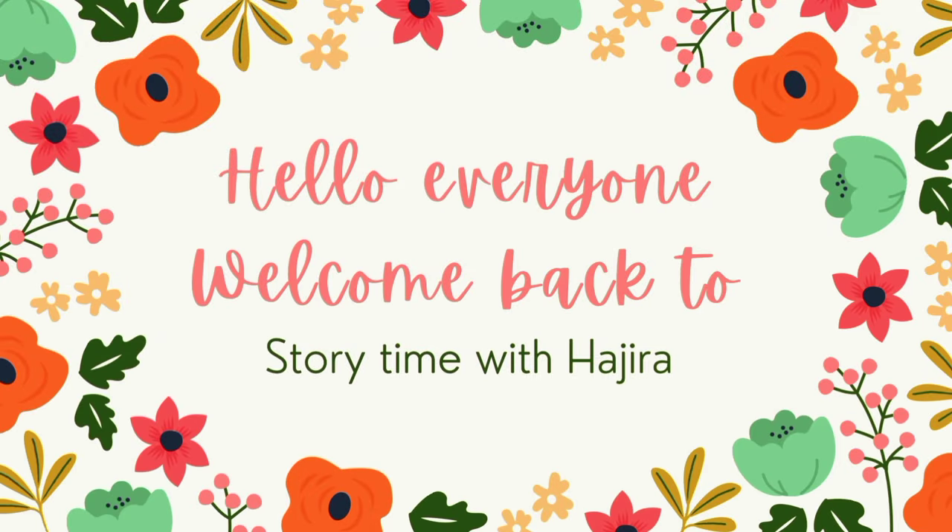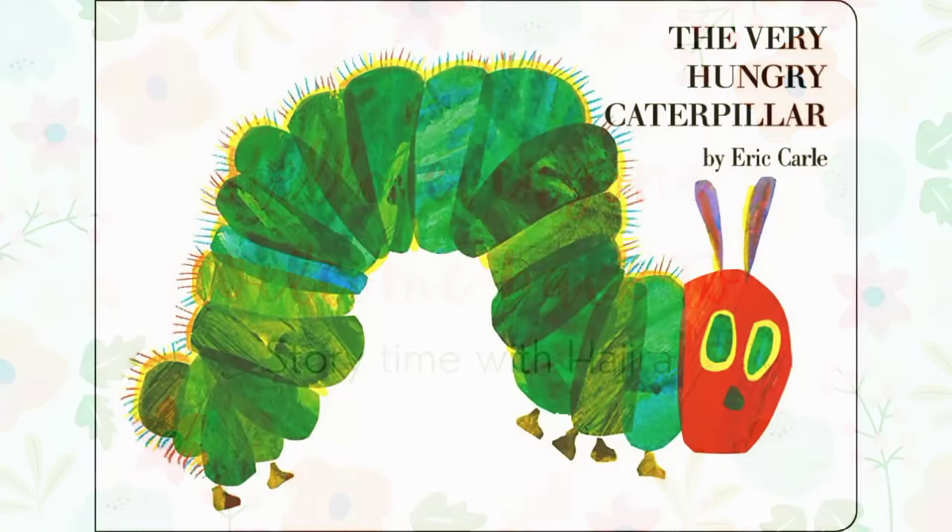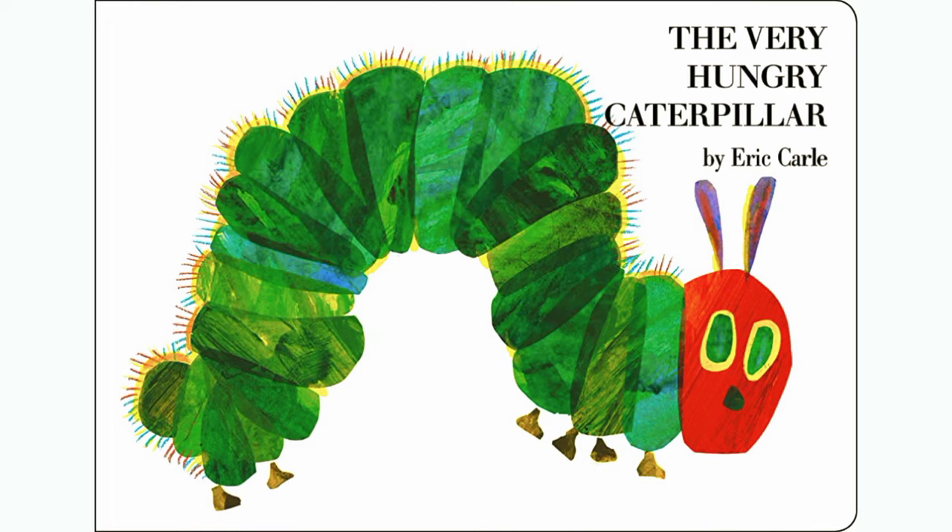Hello everyone, welcome back to Storytime with Hajira. Today we are reading The Very Hungry Caterpillar by Eric Carle. So let's get started.